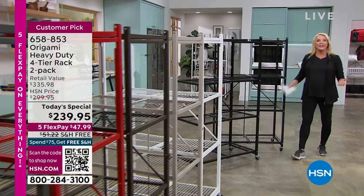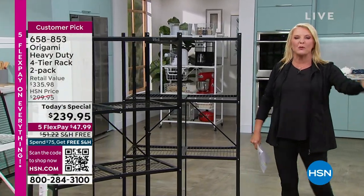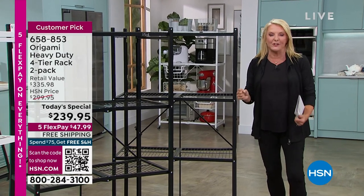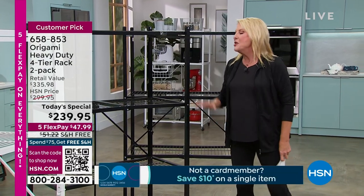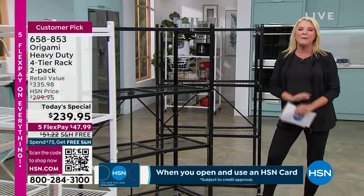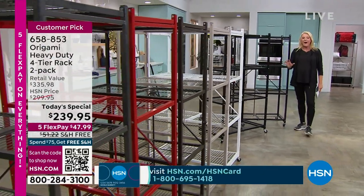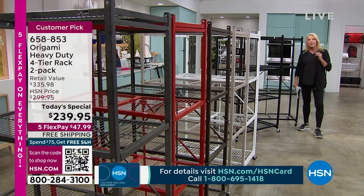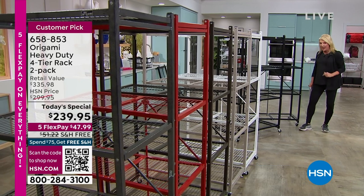You are looking at what really started the whole origami trend. These were not only the original ones — they're always the ones we all wait for. We wait for one day when they finally get free shipping and go on sale, and then everybody stocks up. These are the heavy duties — this is what everything started with. Since then, origami has become one of the most successful collections here at HSN. There are almost 3,000 perfect five-star reviews on these exact shelves.